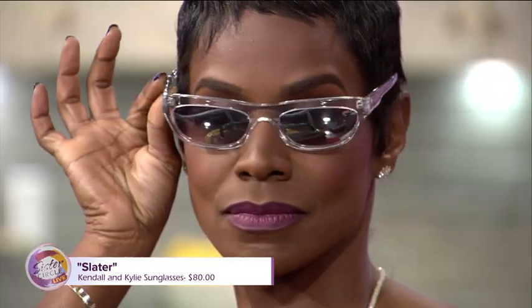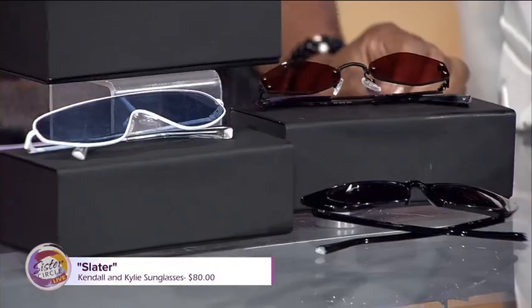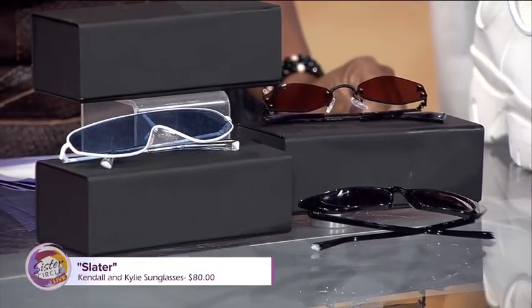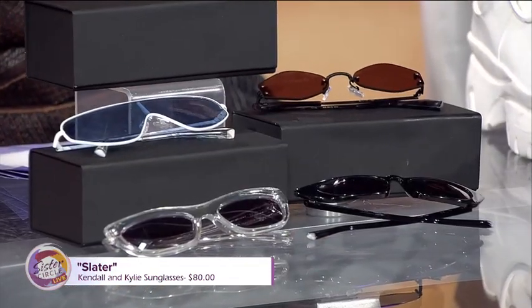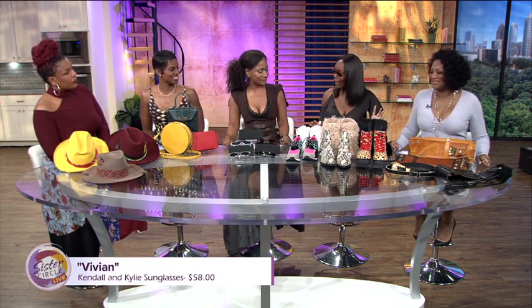You are giving me everything. These are fantastic. They start from $80 — the Slaters are $80 and the Vivians, the black ones, are $80. Well, I must just perch up with these. Thank you, Kendall and Kylie.